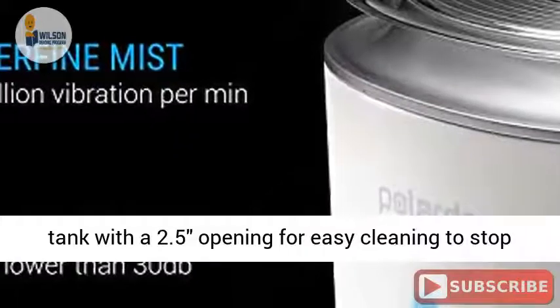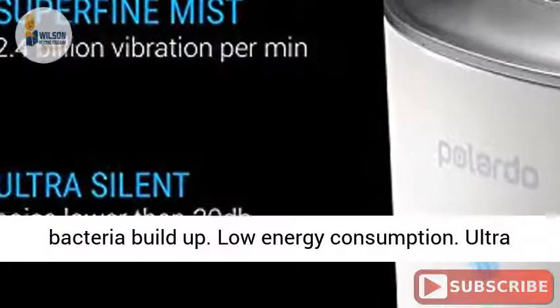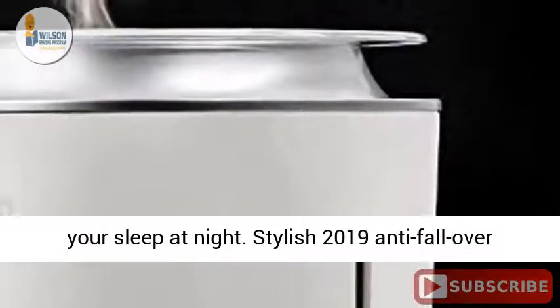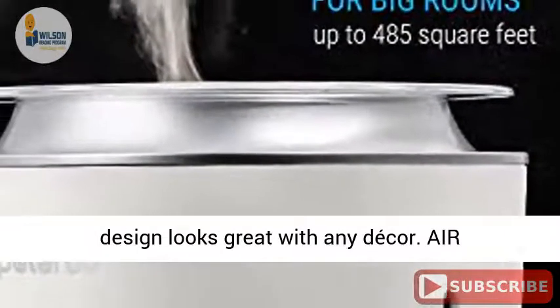A water tank with a 2.5 opening for easy cleaning to stop bacteria buildup. Low energy consumption. Ultra quiet operation in soft lead light won't disturb your sleep at night. Stylish 2019 anti-fallover design looks great with any decor.